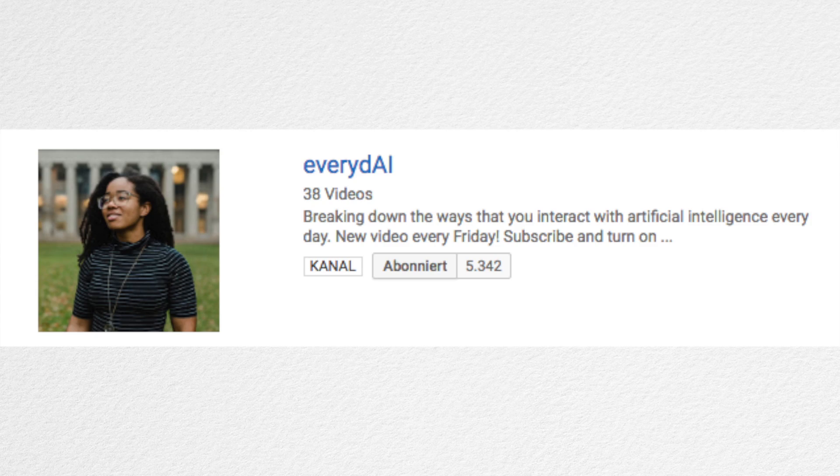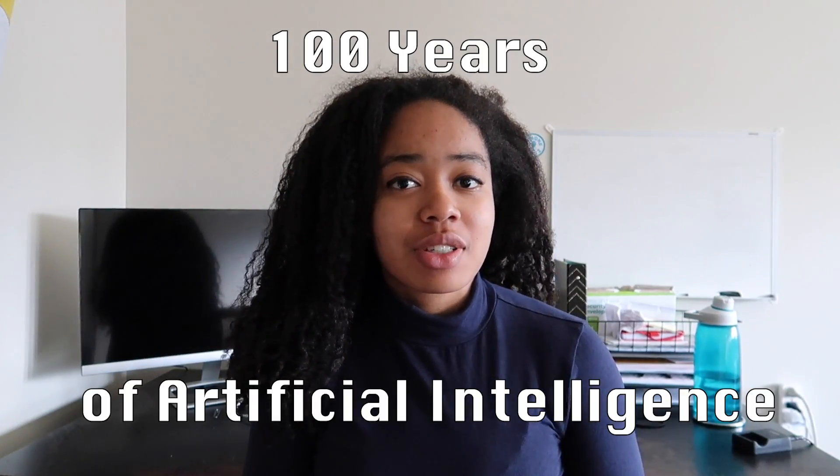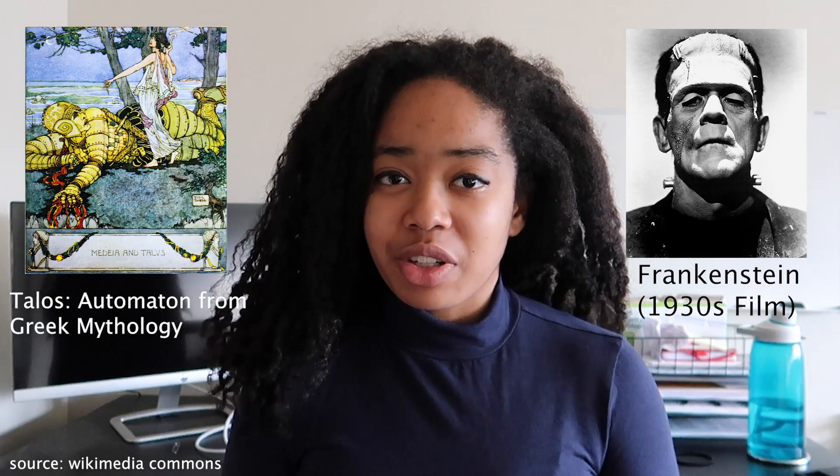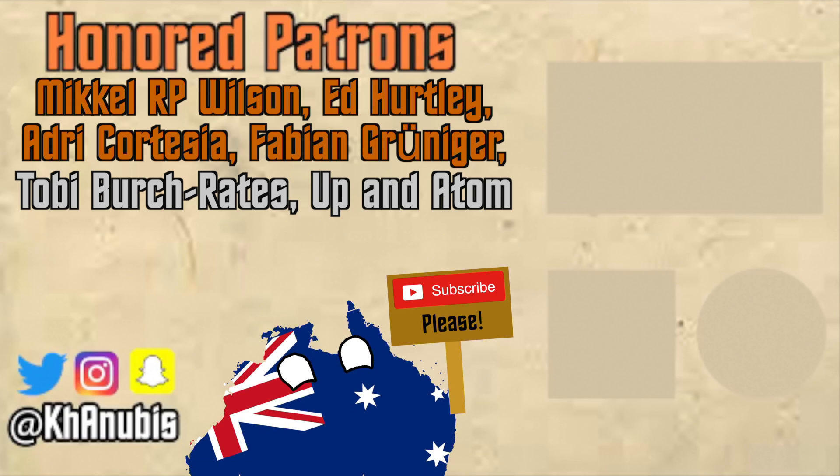This video was made in collaboration with Everyday AI, a channel all about artificial intelligence run by PhD student Jordan Harrod, who knows a lot more about computers and AI than I could ever truly explain. She made a video about the history of artificial intelligence, so if you want to learn more about the history of computers from someone who actually knows what they're talking about, be sure to check her video out as well. If you enjoyed this video, be sure to give it a like, share it, and if you're able to, support the channel. Be sure to subscribe to Kanubis and Everyday AI so you can learn something new every Sunday and Friday as well.